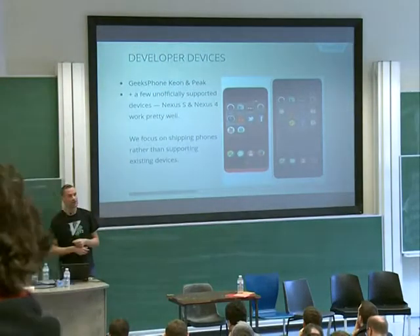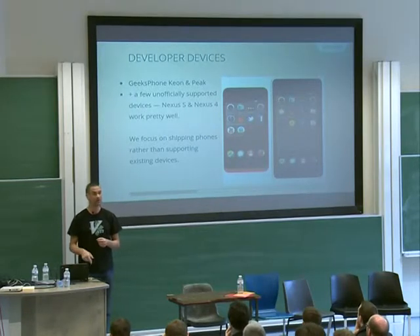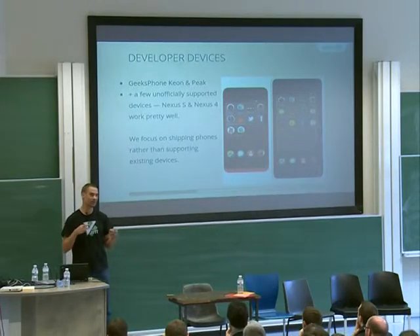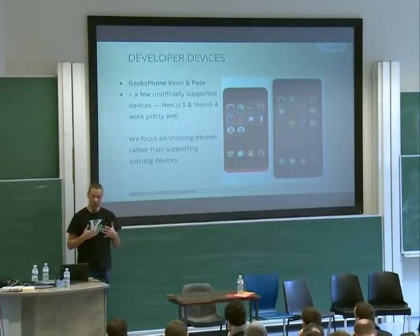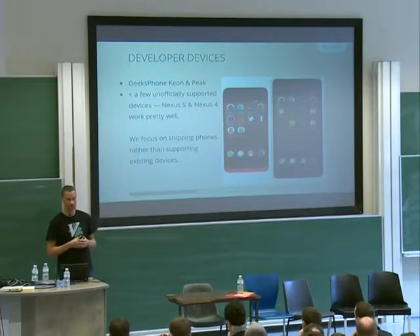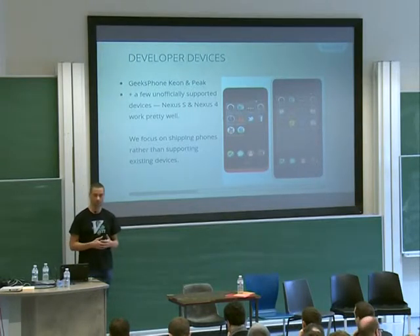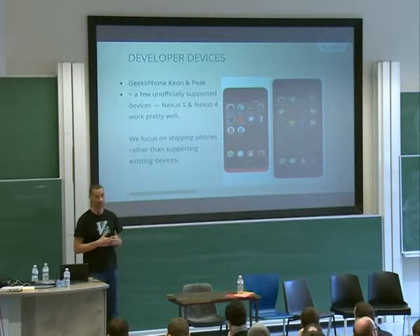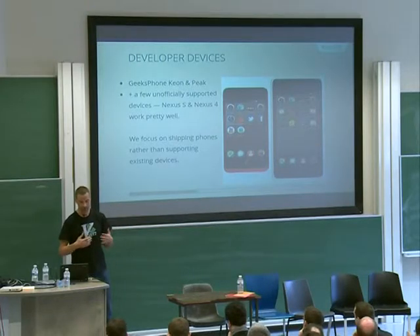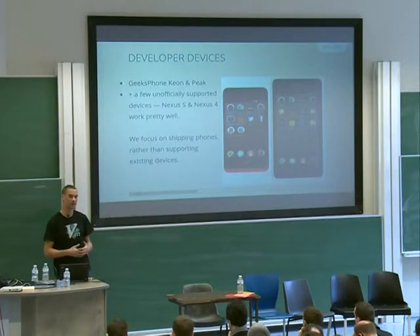Besides end-user devices, we have developer devices. Those two Geeksphone devices were presented here last year in this same room — we had a Telefonica community member who went to show those, and they're still working great as developer devices. We also somewhat support other devices like the Nexus S and Nexus 4, but it's more a community-driven effort. We're a dedicated team — we're not Google — so we're focusing on shipping phones, not on making Firefox OS work on existing devices.